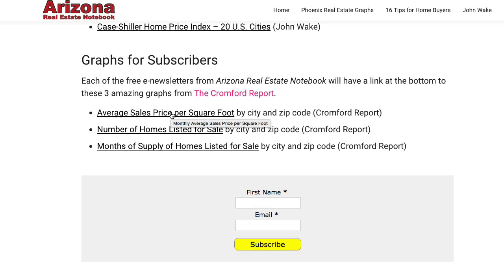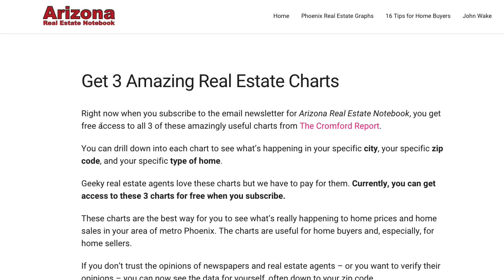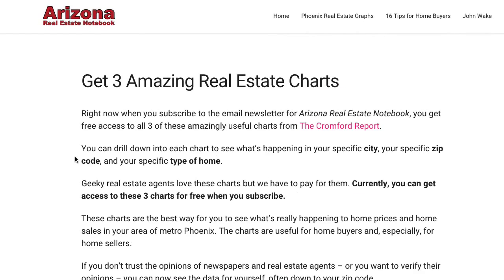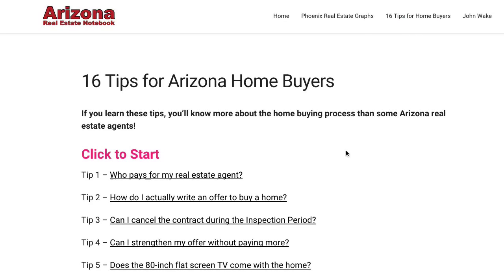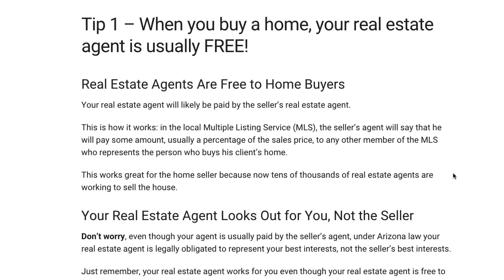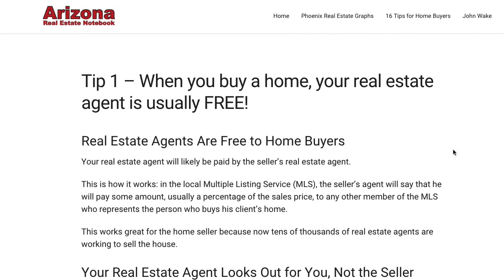And also, if you want to subscribe, you'll get these three graphs if you don't already subscribe — you'll get access to these three graphs, which are not publicly available. And these 16 tips for home buyers look spectacular, it really comes off clean, no distractions, just information.